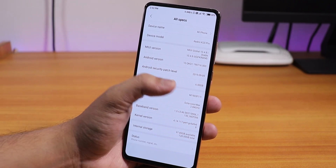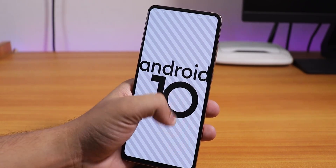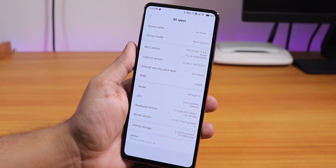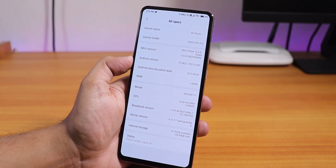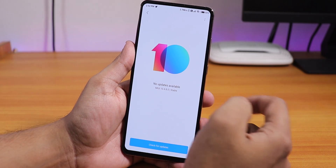The Android version is of course Android 10, as you can see. The security patch is dated 5th September 2019, so we have the latest security patch here. You can see the other specs and stuff from here.